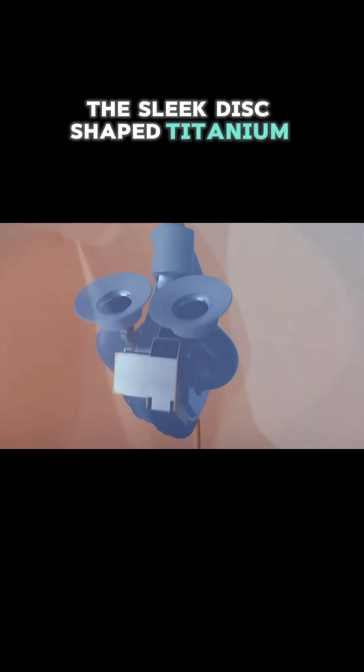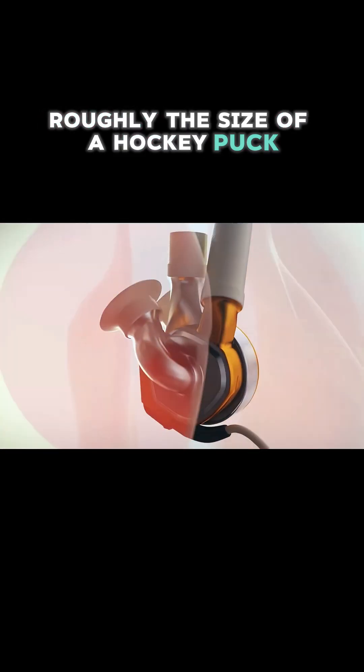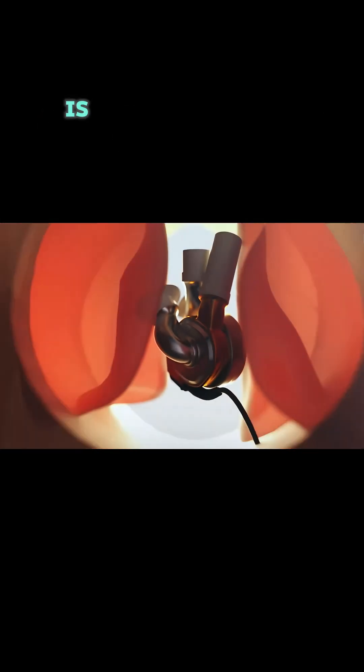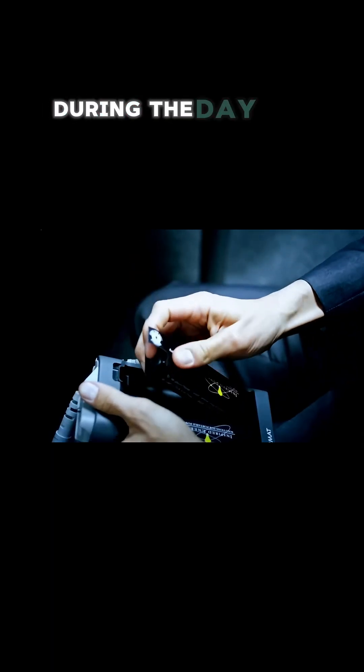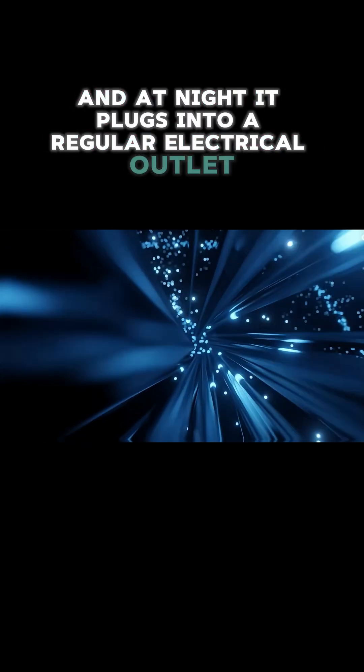The sleek disc-shaped titanium device, roughly the size of a hockey puck and weighing about 1.4 pounds, is powered by an external controller connected through a wire in the patient's chest. During the day, the device runs on portable batteries lasting 4 to 5 hours, and at night it plugs into a regular electrical outlet.